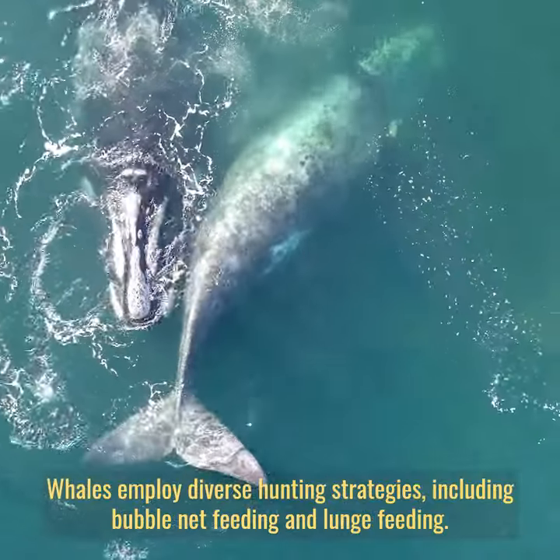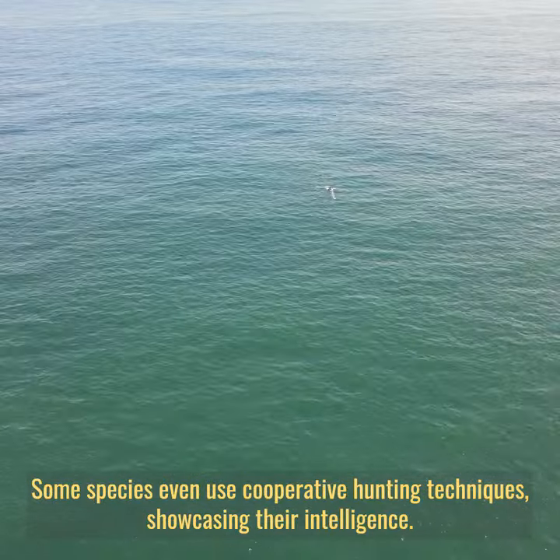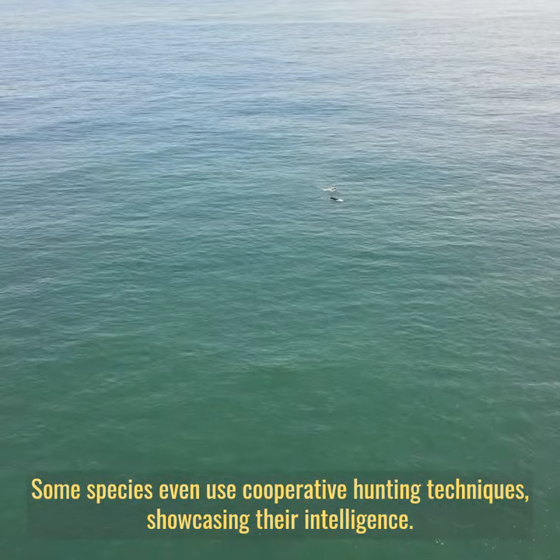Whales employ diverse hunting strategies, including bubble net feeding and lunge feeding. Some species even use cooperative hunting techniques, showcasing their intelligence.